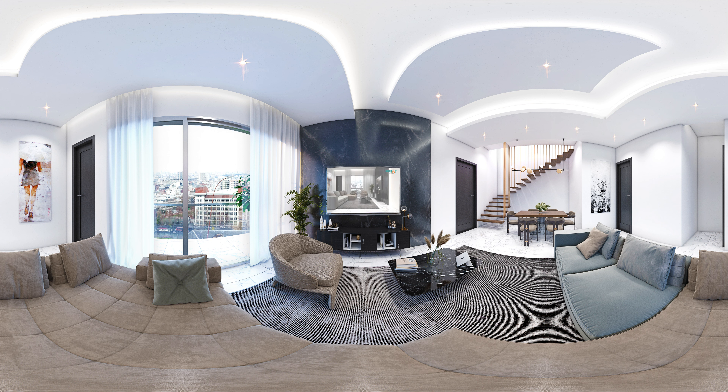Our bedrooms are grandiose and spacious with breathtaking views of the Lagos Lagoon, and are furnished with tastefully finished bathrooms.